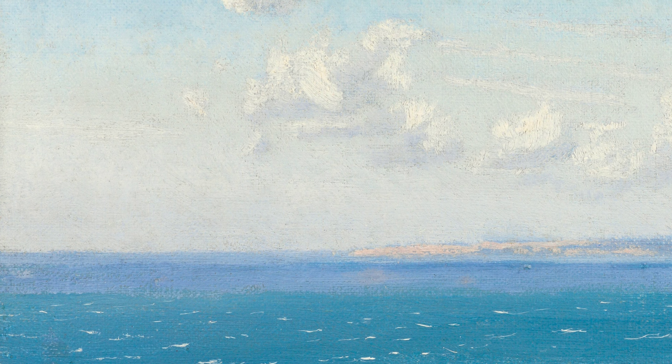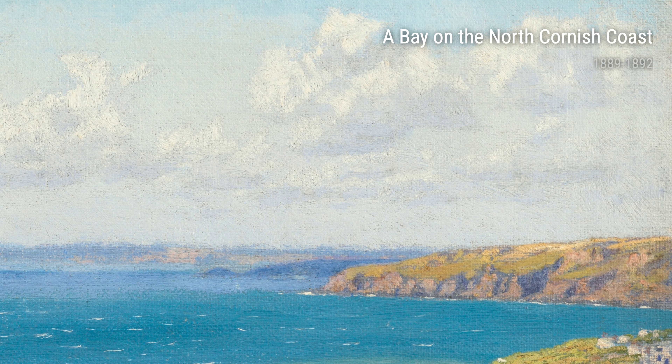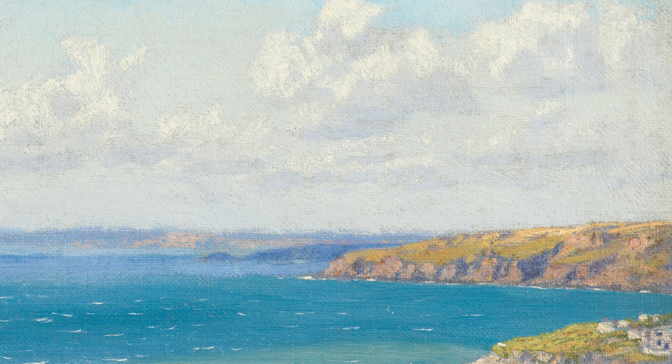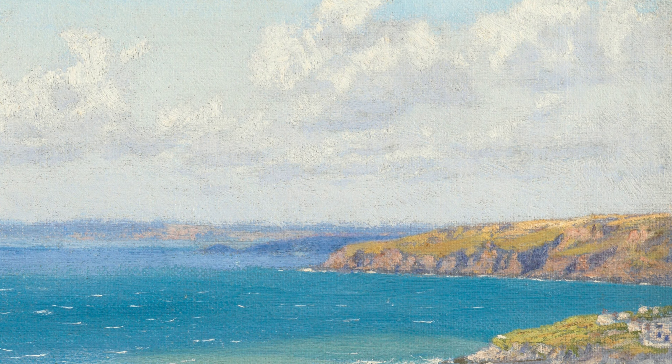First up, we have 'View from Cape Pentire, North Cornish Coast,' painted in 1909. Hughes captures the breathtaking beauty of the Cornish coastline, transporting us to a peaceful and serene setting. Living near the coast allowed him to deeply connect with the natural world, its power, and its tranquility.